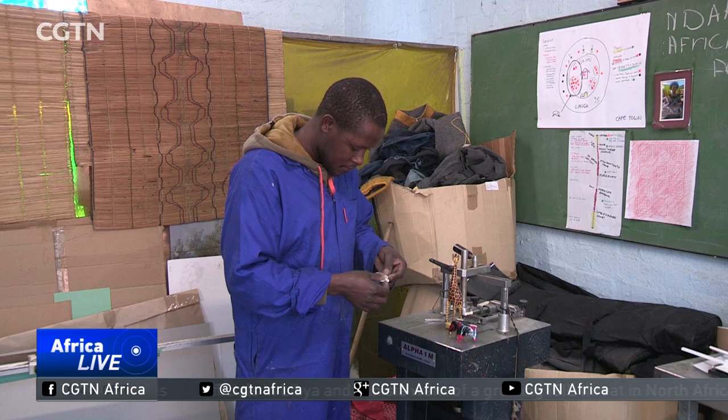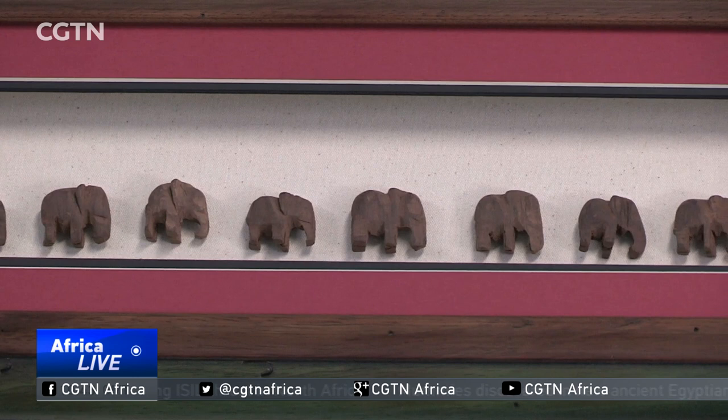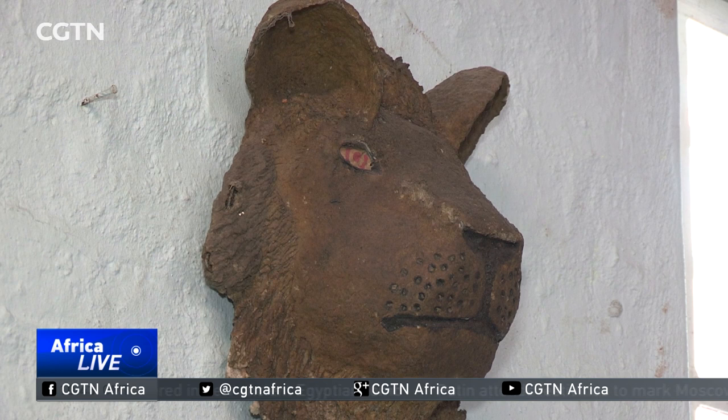In his studio, situated in a craft centre in Cape Town's Langa Township, he gets to work on his latest piece — a herd of African elephants strolling into the sunset. What makes his work quite unique, though, is the lengths he goes to to source unique pieces of wood to create his art.